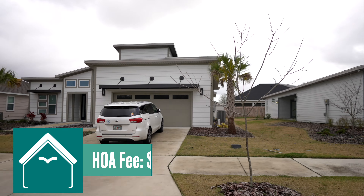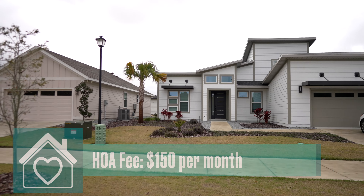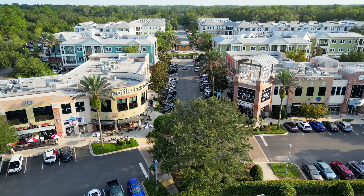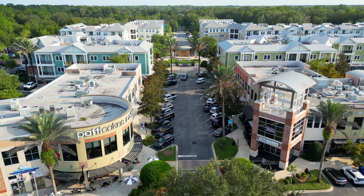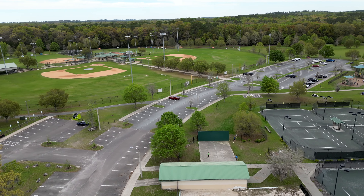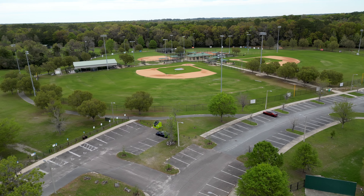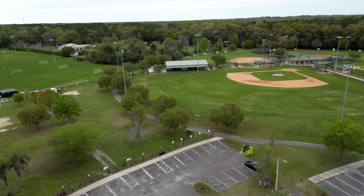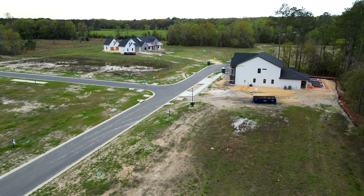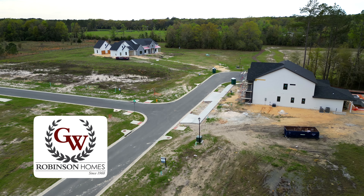Homes here will range in size from about 1,700 square feet on up closer to 4,000 square feet, and most of the lots are just under a quarter of an acre. The neighborhood does have some great amenities with a brand new pool, dog green space, walking trails, community playground, basketball, tennis, and a small putting green.